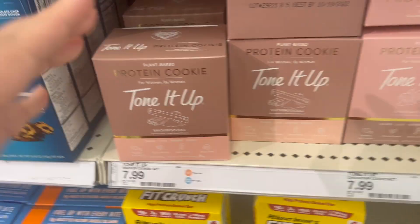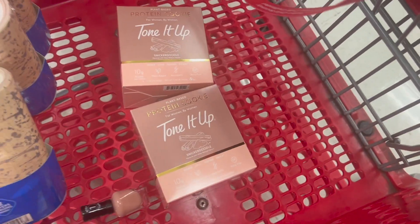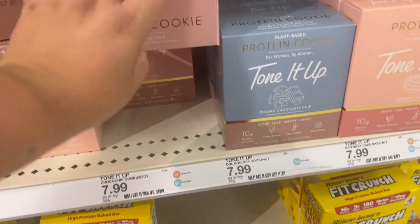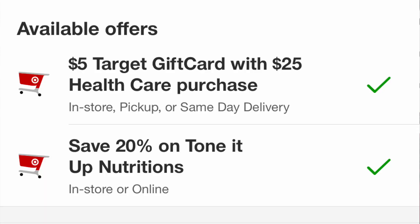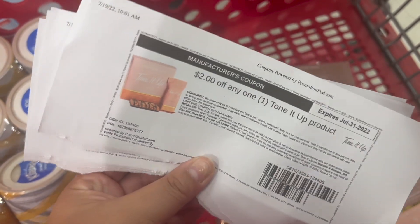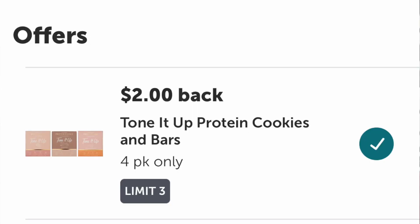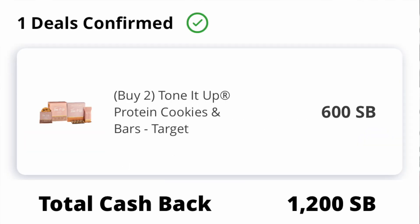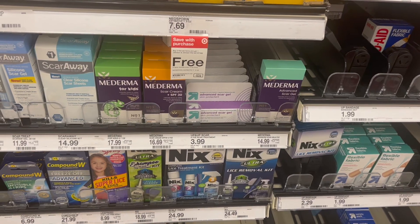There are $2 Tone It Up coupons at momsmeat.com/coupons. These are included in a spend-$25-get-a-$5-gift-card promotion at Target, plus there's an ibotta rebate, a Swagbucks rebate, a coupon, and 20% off on the Target Circle app. Grabbing four of them totals $31.96; clipping the 20% off takes off $6.39, then four Tone It Up coupons take off another $8, leaving $17.57 at the register. You get back a $5 gift card, $6 from ibotta, and $12 from Swagbucks for buying four - making this a $5.43 money maker!